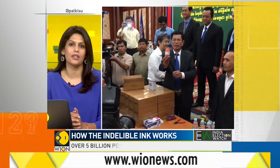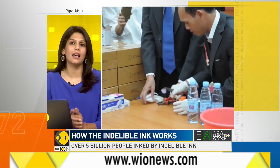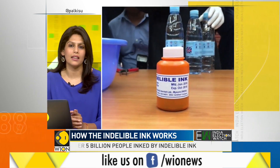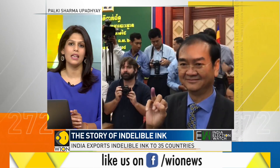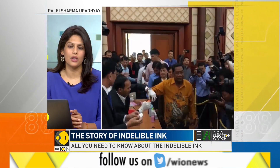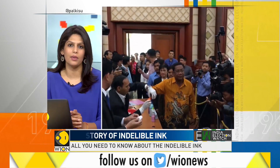It's a great story, not only because India is a pioneer. An Indian company makes indelible ink that is used in 36 countries around the world. The company is Mysore Paints and Varnish Limited. It is owned by the state government of Karnataka.